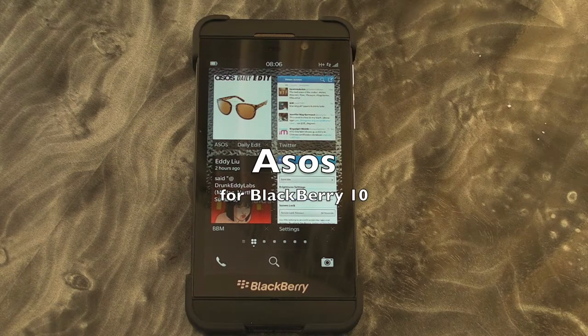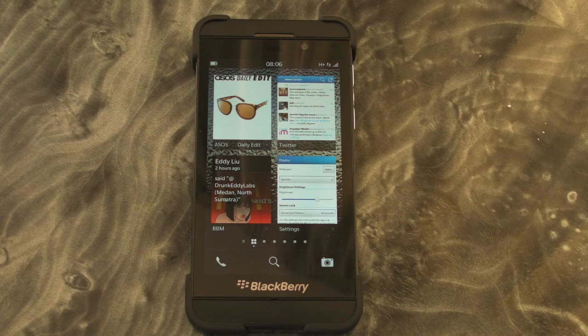Hi, this is Jane from Crackberry.com and we are taking a look at the ASOS shopping application for BlackBerry 10 smartphones. I think this might just be a UK thing — I presume it is.